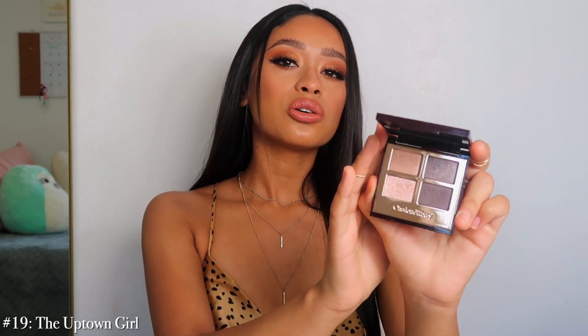Number 19 is Uptown Girl — a really cool-toned palette. I honestly hardly ever use this. I'm not really much of a cool-toned eyeshadow person — I feel like warm tones look better on me, they're more flattering. Clients who are blonde with blue eyes look really really good in this palette; I just personally don't like it for myself.